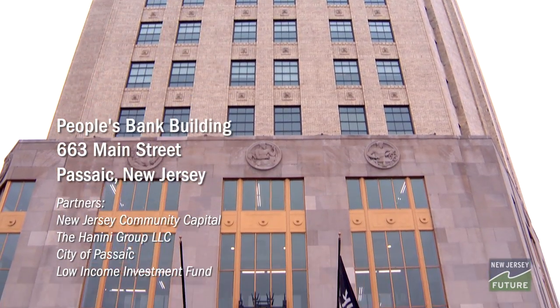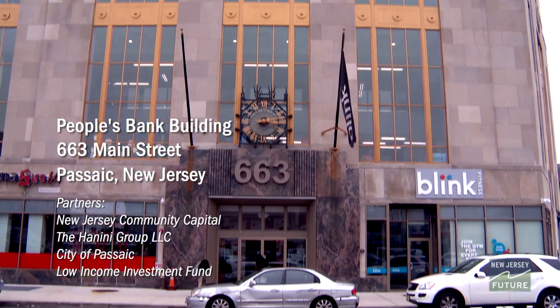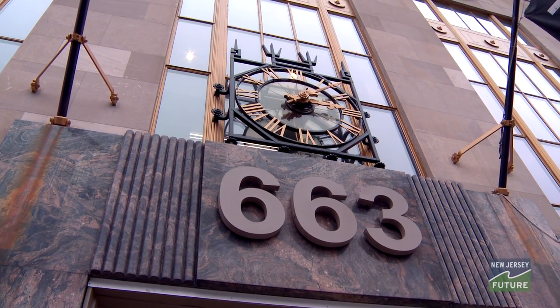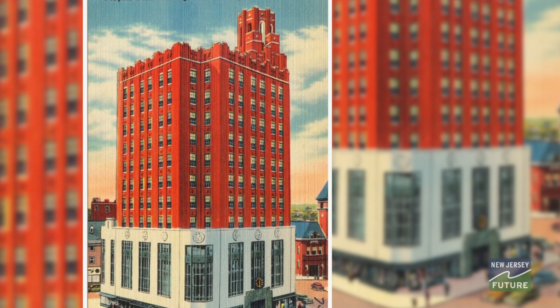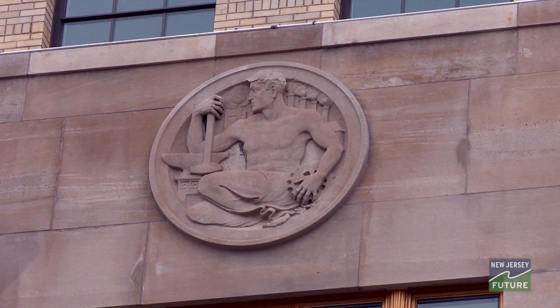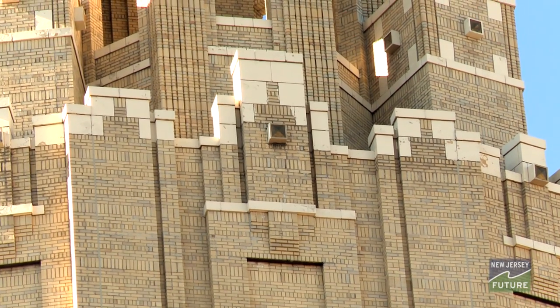We take a lot of pride in working on buildings that have a tremendous amount of history. The People's Bank building was no different. It's exciting to be able to take that building that sat vacant, that was boarded up, and to bring life back into it. We took a lot of time trying to highlight all of the architectural and social aspects, the history of the building, and tried to apply them in the redevelopment.